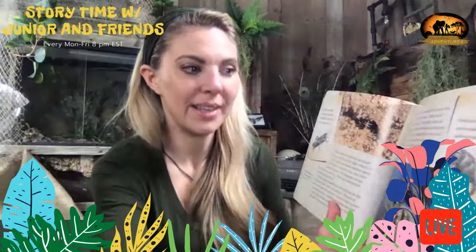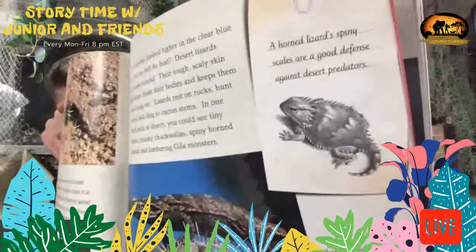They call them horny toads too, or horned lizards. They dine on ants, and when they get really upset or scared they'll shoot blood out of their eyes — pretty crazy!